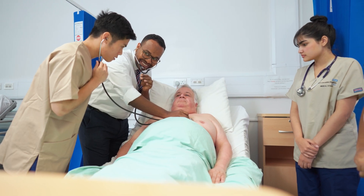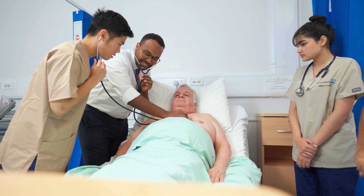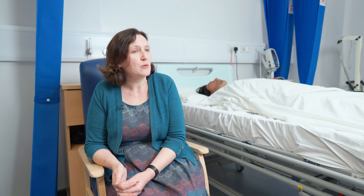Interprofessional education really benefits students because we understand that when students understand other healthcare professions, that enables them to work more collaboratively, and we know that collaborative practice actually means better patient outcomes ultimately.